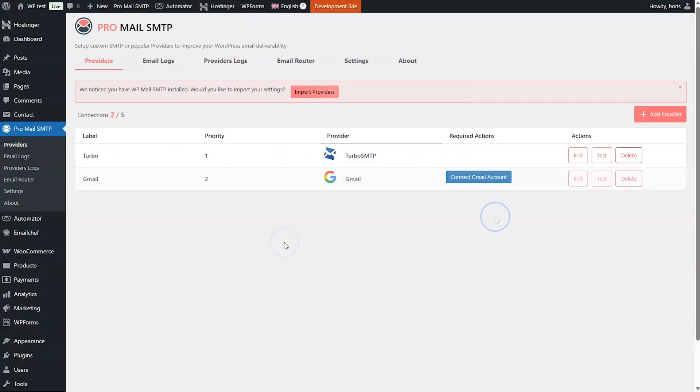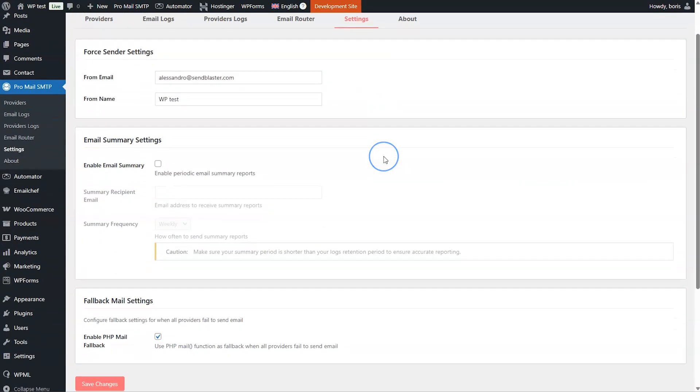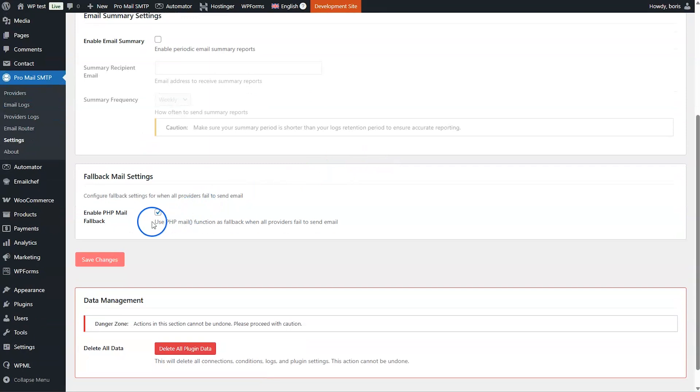If you add another provider, such as Gmail, you can mark that provider Priority 2 during configuration. Turbo SMTP will always act first, but if it fails to send for any reason, your email will be sent by Gmail. Now click the Settings tab and keep the check mark that enables PHP mail fallback active. You'll need it if both Turbo SMTP and Gmail fail to send.